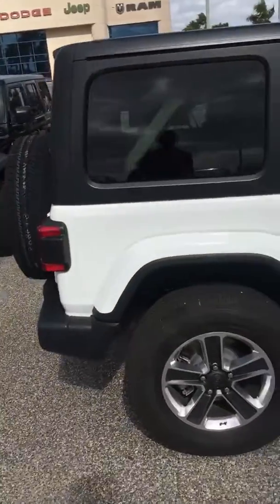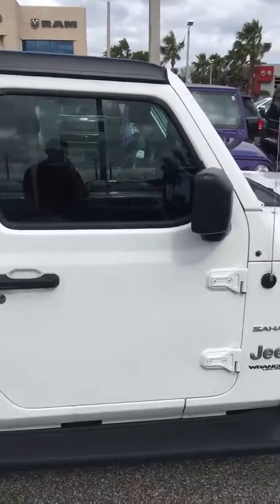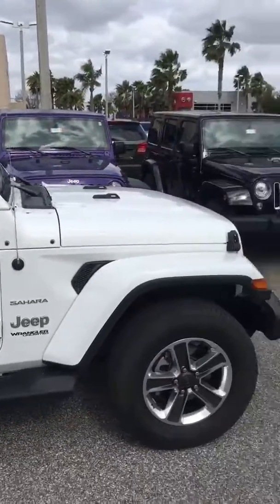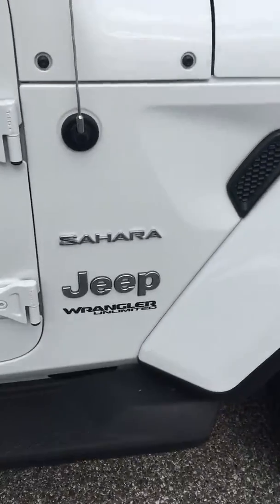Hello, Kelly. This is Jarrett from Greenway Chrysler Dodge Jeep Ram. Just wanted to give you a quick tour. I know you were looking for a new JL Sahara. I think this is going to be a winner for you. This is a white one — a 2018 Sahara.